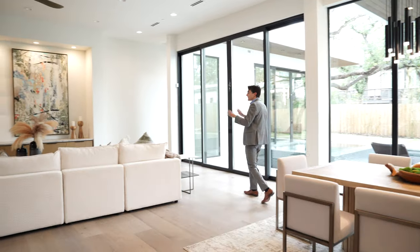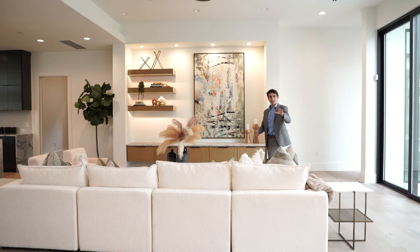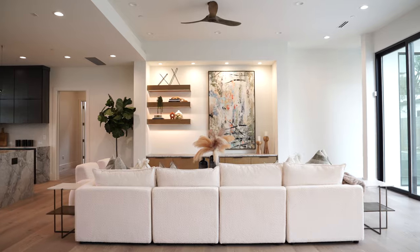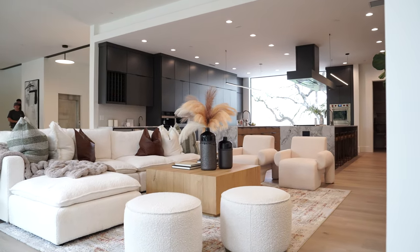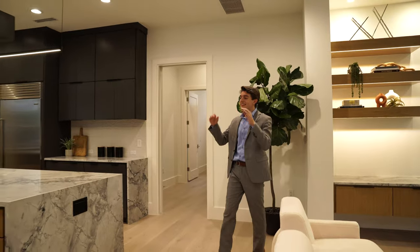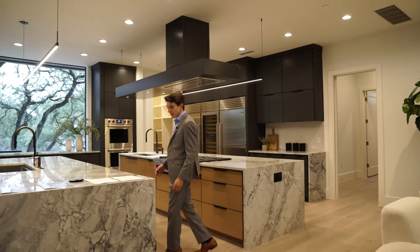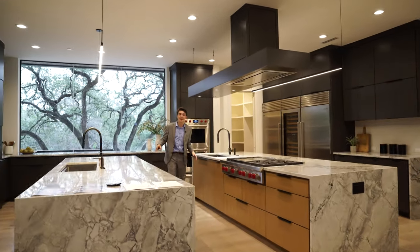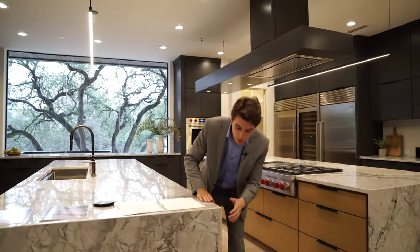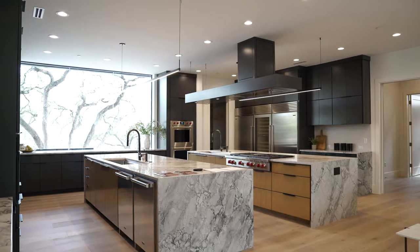Moving on into the second living space, which feels a little bit smaller — though I would hardly call it small. You've got enough room to configure your furniture however you like, with built-in white oak and quartzite cabinetry and space to mount your TV. But this kitchen — I don't even know where to begin. You've got these two expansive kitchen islands constructed of the most exquisite Grey Bruce Quartzite. I find it hard to believe that this is actually a naturally occurring stone.